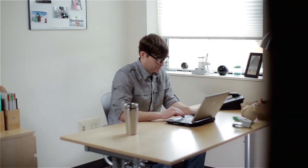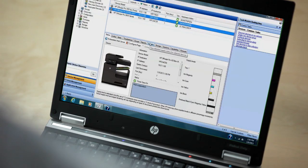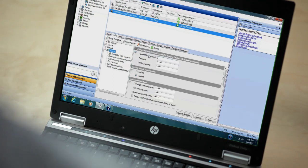Our IT folks are fans too. With HP WebJet Admin, we can remotely monitor supply levels and more. This MFP boasts built-in security features as well, helping ensure our sensitive court documents are protected. And that peace of mind is invaluable.